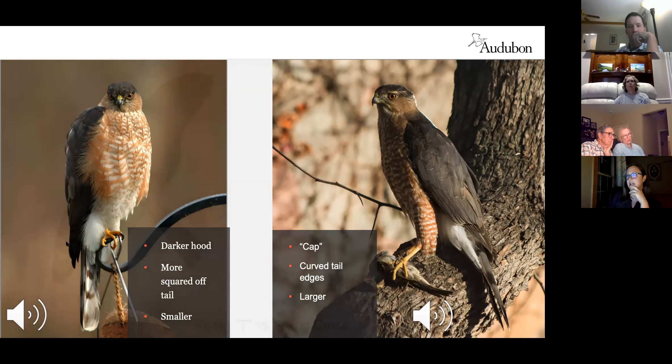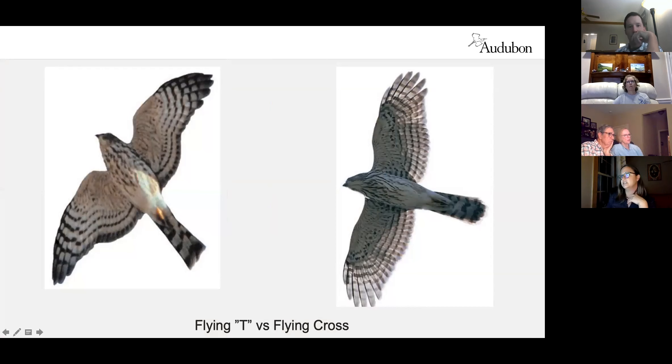In flight, accipiters can be trickier since you don't have a sense of scale. A sharp-shinned hawk in flight looks almost like a T — its wrists extend far forward, nearly even with its head. It also flaps extremely fast; if you can't keep count of the wingbeats, it's a sharp-shinned hawk. A Cooper's hawk in flight looks more like a flying cross, with its head extending much further in front of the wrist. Its flapping is still fast but countable. The tail shape also helps: sharp-shinned has squared-off corners, Cooper's has a curved, rounded tail.